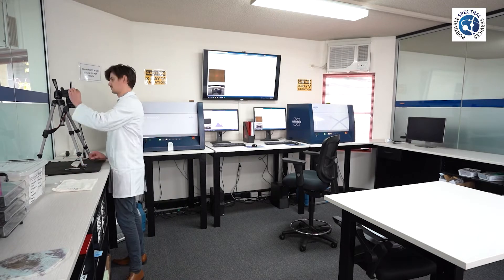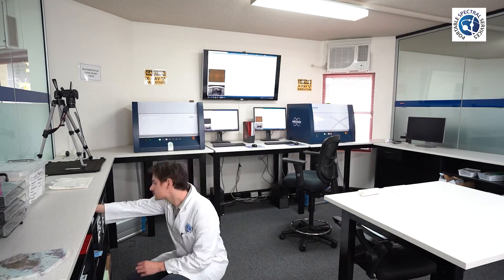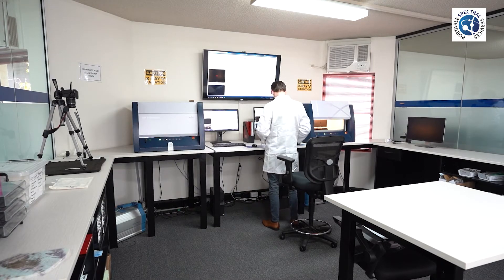Portable Spectral Services offers sample analysis on Micro XRF. This can be used on a variety of sample types and therefore is applicable to industries such as conservation, material scientists, environmentalists, geologists and more.